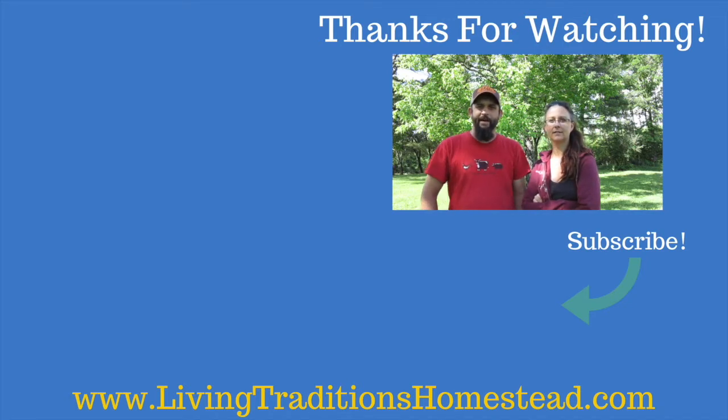We're now going to be putting out five new videos every week, Monday through Friday. So don't forget to hit that subscribe button below. Also, don't forget to check out the videos over here on the side. Thank you so much and we look forward to seeing you next time back on the homestead. God bless.